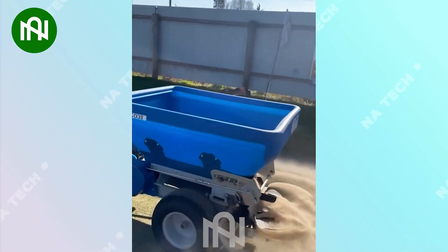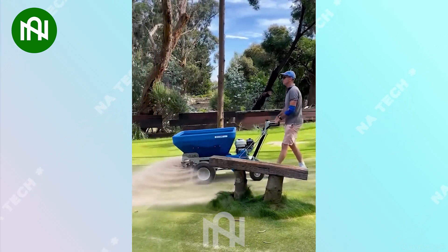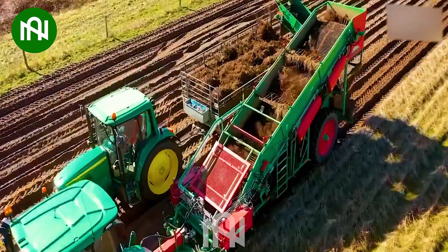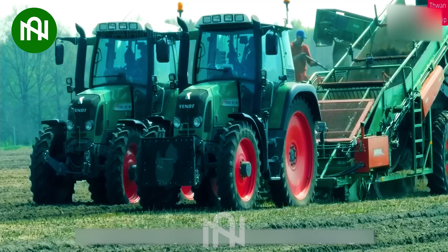If I had this machine, fertilizing would be a breeze for me. This root digger is like a treasure hunter, unearthing young potato plants ready for their new home.